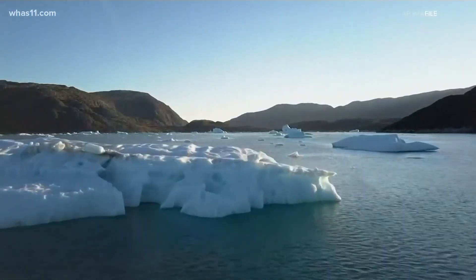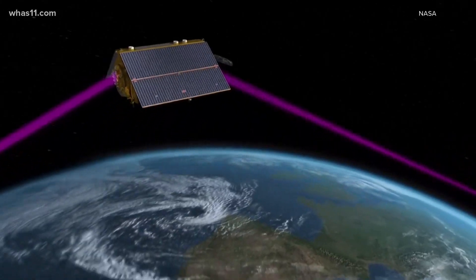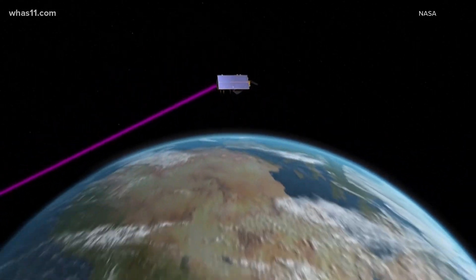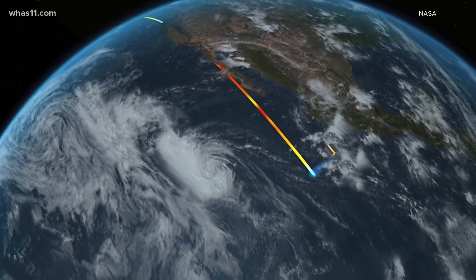Earth's climate is changing and one of the clearest signs is rising sea levels in the world's oceans. NASA, in collaboration with NOAA and European space partners, just launched the first of two satellites that will track sea level height over the next decade.